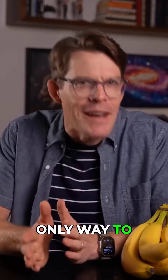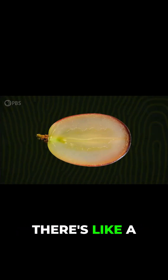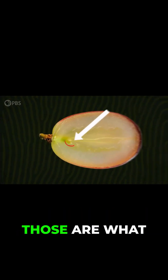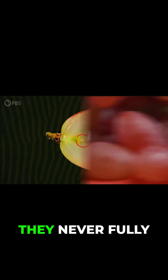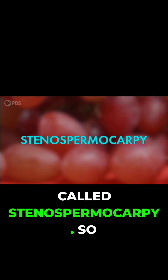Parthenocarpy isn't the only way to get seedless fruit. Next time you bite into a grape, take a look inside. They are seedless, but there's like a little something inside. Those are what should have been fertilized seeds, but they never fully developed, thanks to a genetic error called Stenospermocarpy.